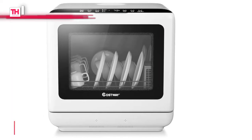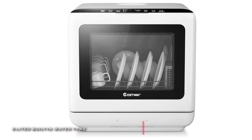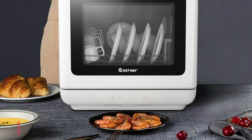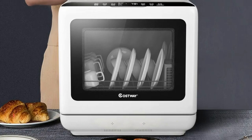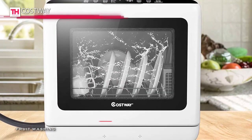This compact dishwasher features five washing modes like regular, ECO, intensive, rapid, and fruit wash to meet different tableware and food residue. It's got a spray arm at the bottom of the dishwasher that provides dishes with all-around deep clean, and its water temperature can range up to 149 degrees Fahrenheit to achieve a disinfection effect.